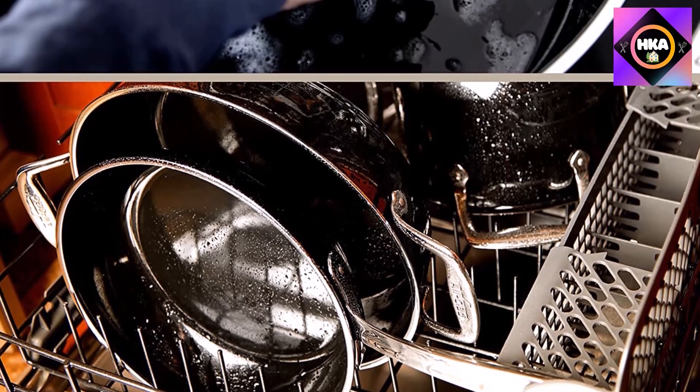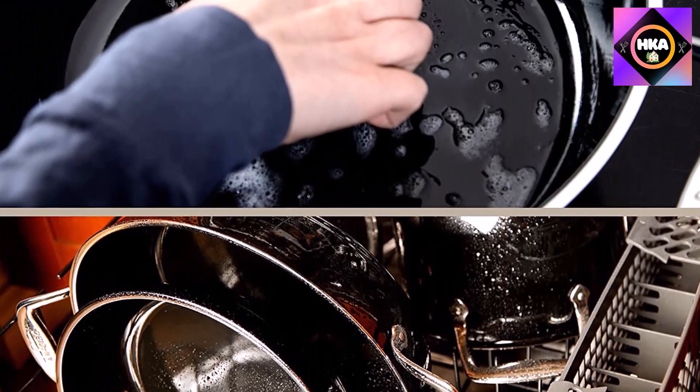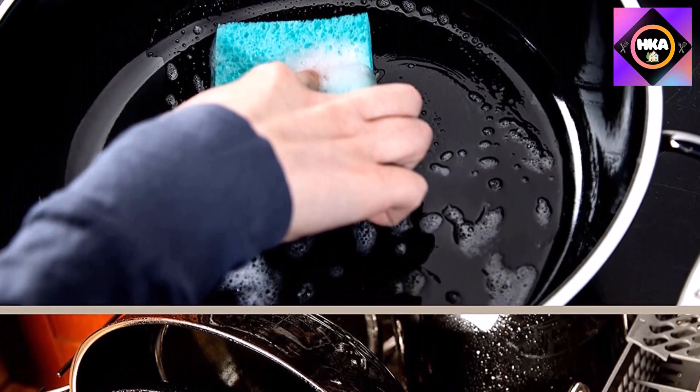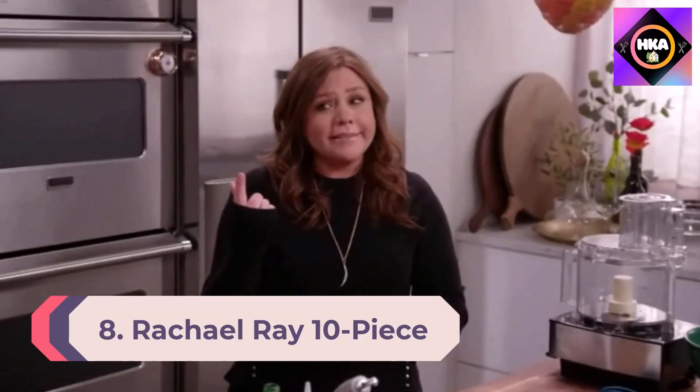While you can certainly put these pans in the dishwasher, the price point might make you want to stick to hand washing to prolong the life of the ceramic coating. Number 8: Rachel Ray 10-piece Brights Nonstick Cookware Set.